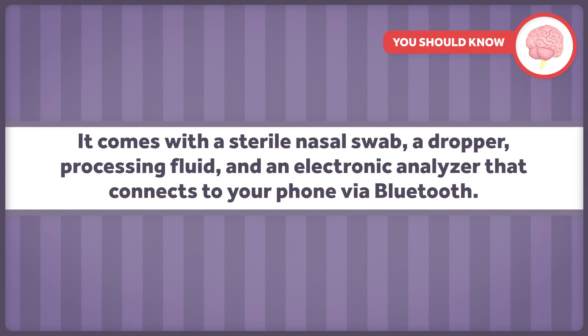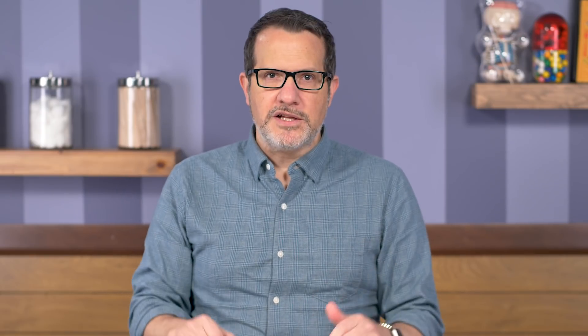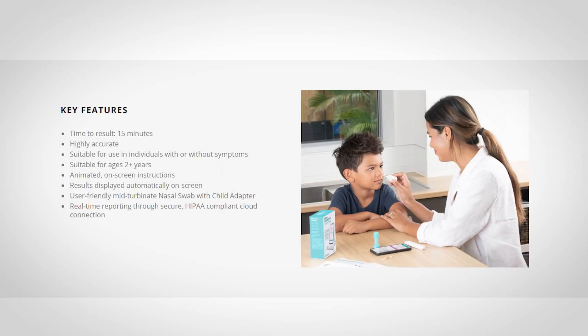It comes with a sterile nasal swab, a dropper, processing fluid, and an electronic analyzer that connects to your phone via Bluetooth. The test works with a free app that provides instructions for using the test, including a video, and the app is where your results are displayed at the end. The app requires users to input their zip code and date of birth, with name and email address being optional. The company's website mentions a secure cloud connection enabling real-time reporting of results so that data can be shared with public health authorities monitoring COVID-19 prevalence.